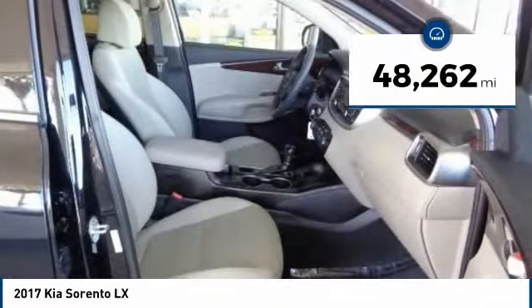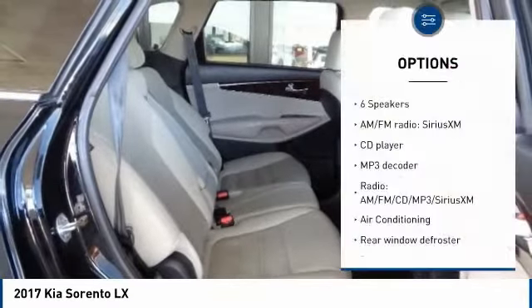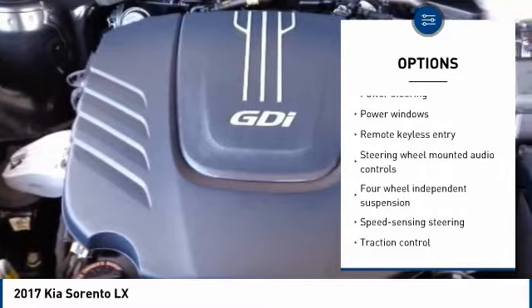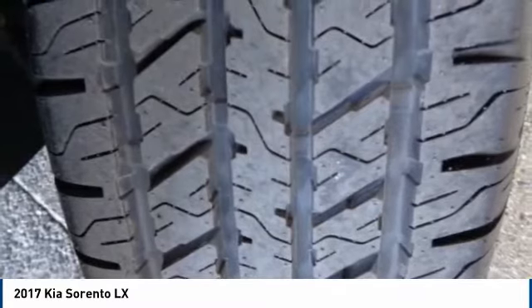This vehicle has less than 50,000 miles. Here are some of this vehicle's great options: traction control, air conditioning, dual airbags, power steering, alloy wheels, four-wheel disc brakes, power windows, security system, CD player, rear window defroster.